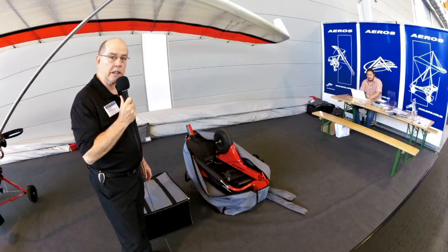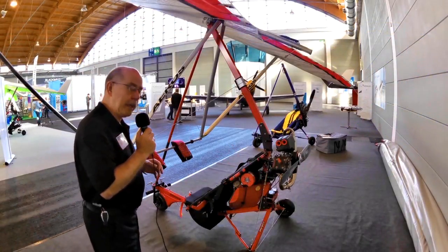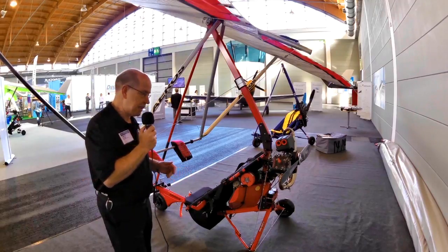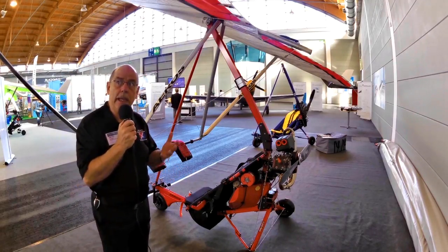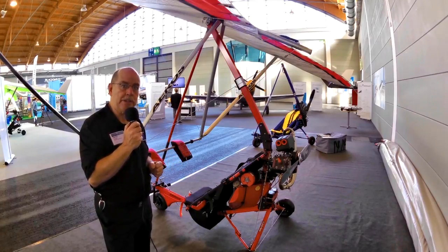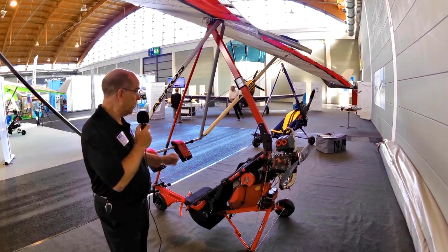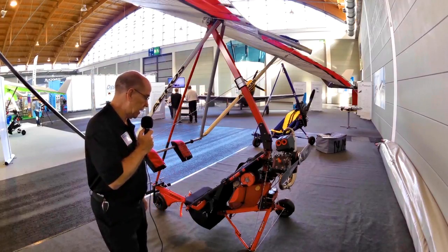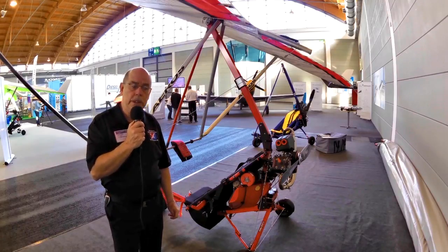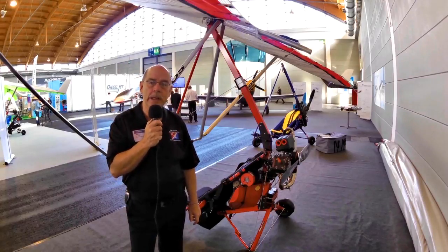The Aeros wing and trike we looked at earlier had an electric motor on it, but it's available with gasoline power as well. Looking at the same trike we saw in the bag, this is Aeros production again — the wing and trike are by the same company. They are not the ones doing the electric motors, however. This one has the Corsair, an Italian engine, on the back of it, and the one behind us has the Polini engine. In both cases, these are very lightweight trikes flown with essentially a hang glider wing, probably with some modification to accommodate the extra weight of an engine and power package.